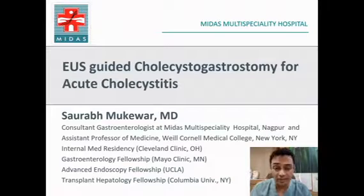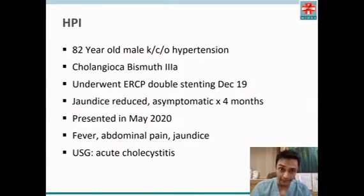I'll be presenting a case of EUS-guided cholecystogastrostomy for acute cholecystitis. The patient is an 82-year-old male with a history of hypertension and cholangiocarcinoma Bismuth type 3a, who underwent ERCP with placement of two metal stents in December 2019. His jaundice resolved and he was asymptomatic for four months.